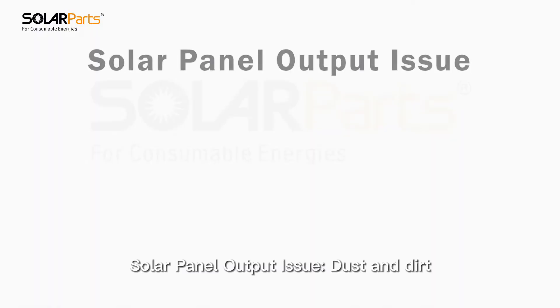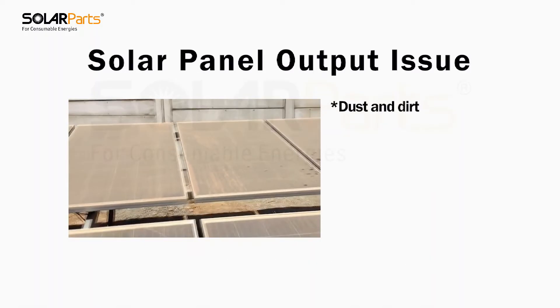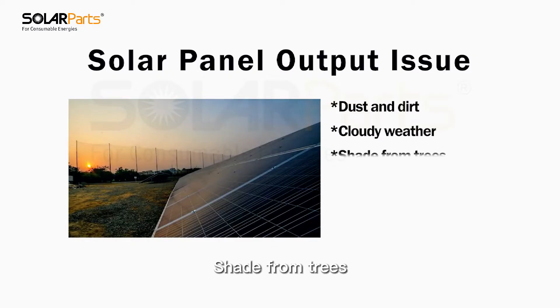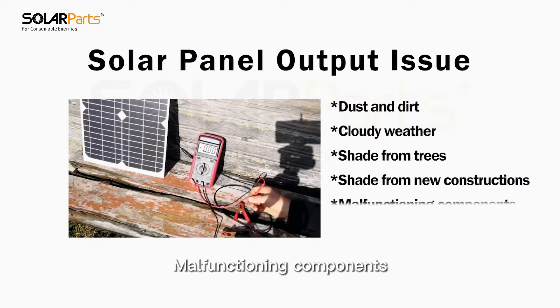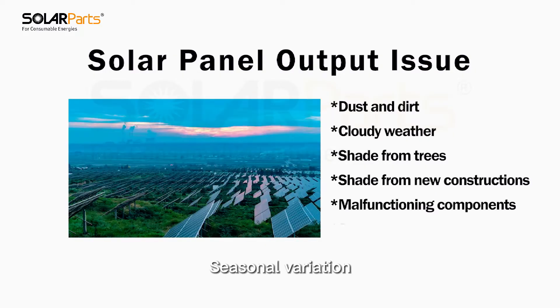Solar panel output issues include: dust and dirt, cloudy weather, shade from trees, shade from new constructions, malfunctioning components, and seasonal variation.